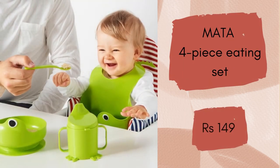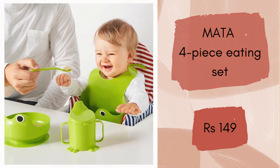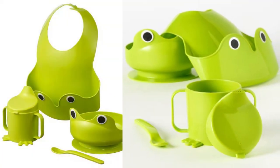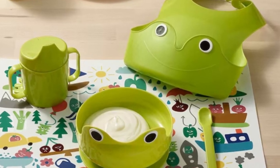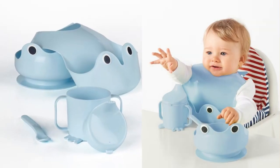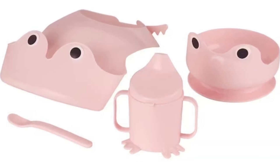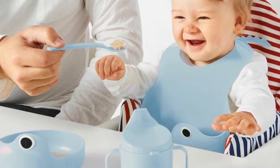Matta 4-piece eating set. This set with frog motif has everything your baby needs to eat and drink by themselves, and a bib to catch up with a lot of what ends up outside the mouth. It is made from baby safe, food grade plastic. The beaker spout and two large handles make it easier for baby to hold and control the beaker and drink by themselves. The small frog feet mean that the beaker stands steady on the table.